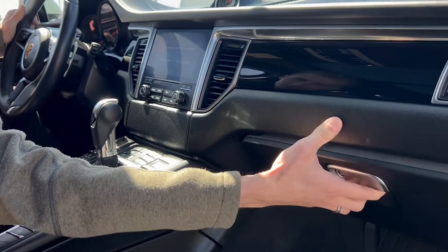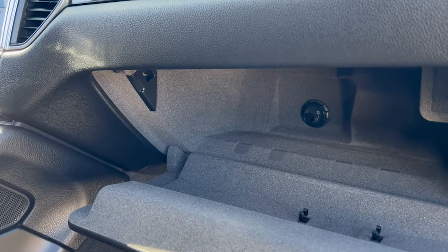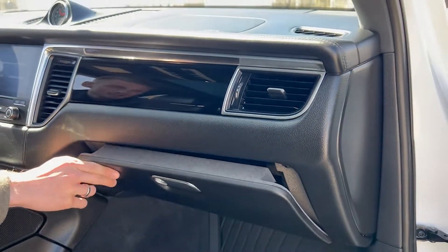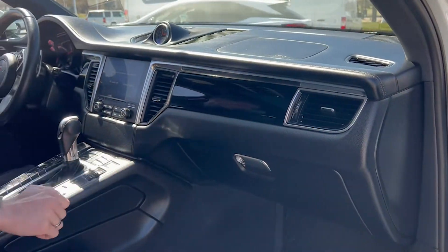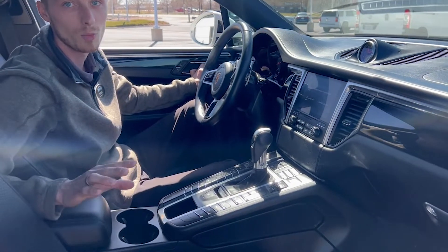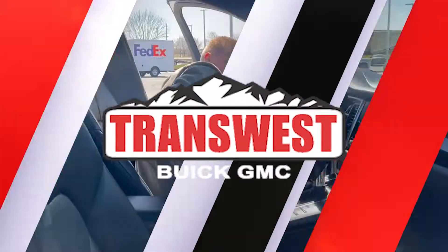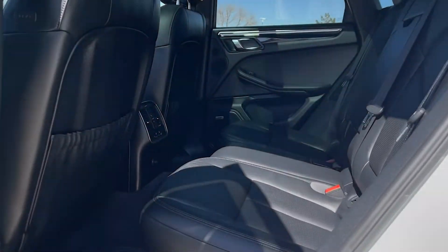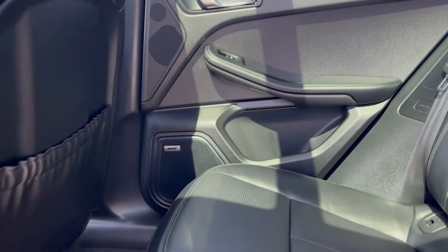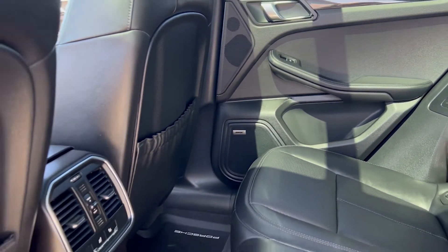The glove box doesn't have a ton of room but gives you everything you need — a little snack space, first aid kit for the kids. The all-black interior gives a beautiful look alongside the white exterior and red calipers. Coming into the back seat, they did not forget about the passengers — you have heated rear seats, rear vents, plenty of legroom, and rear storage cubbies.